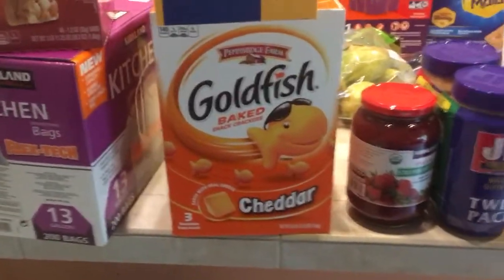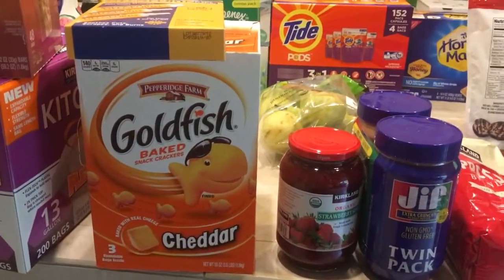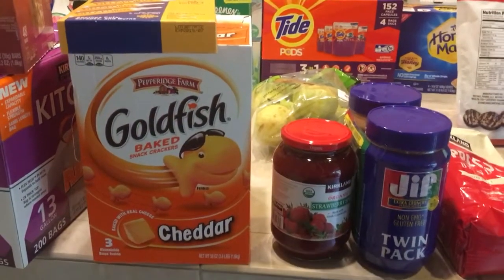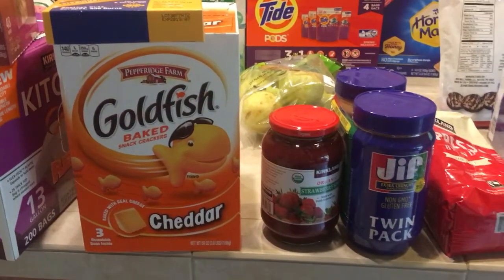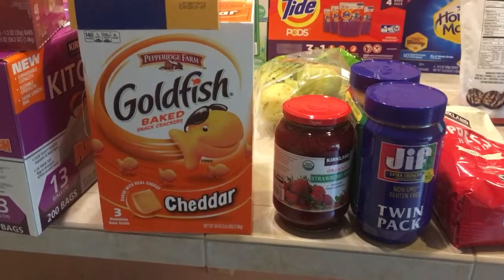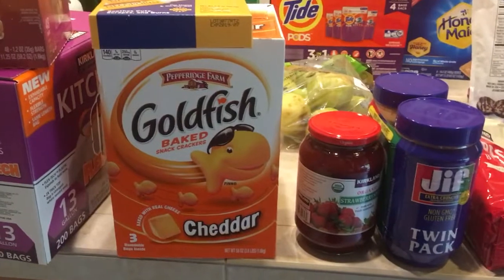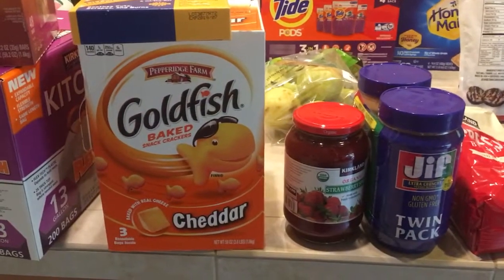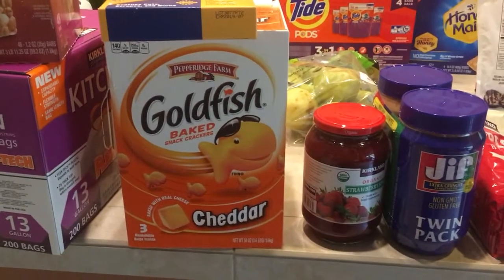Hey everybody, welcome back to my channel. Today I have a Costco haul, and this is kind of a haul preparing for our new baby that is coming — he's due in August, so we still have three months before he's here. I figured we could start stocking up on stuff we're definitely going to use over the next six months. It's also a week before Memorial Day weekend and we're going camping, so we grabbed some stuff for camping as well.